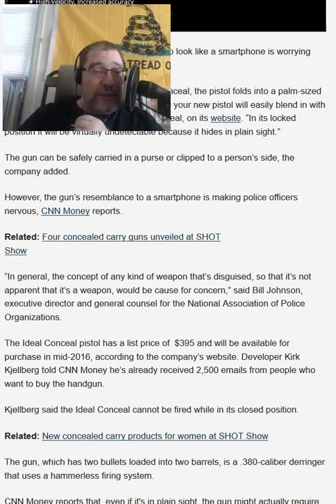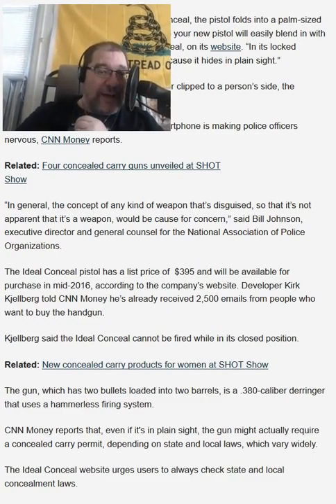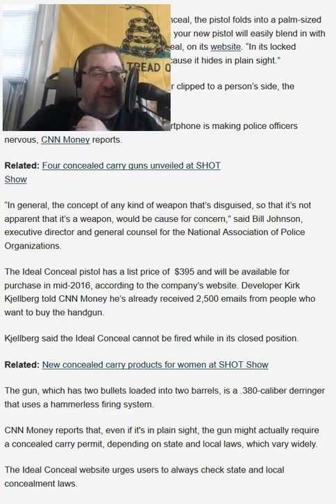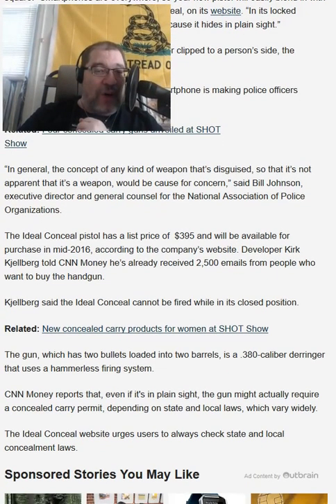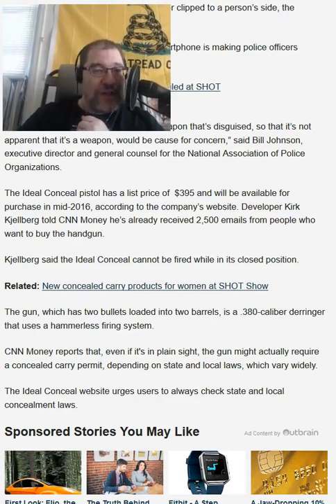However, the gun's resemblance to a smartphone is making police officers nervous, CNN Money reports. I've got to get my derp voice on because this is a derpy statement. In general, the concept of any kind of weapon that's being disguised so that it's not apparent that it's a weapon would be a cause for concern, said Bill Johnson, executive director and general counsel for the National Association of Police Organizations.